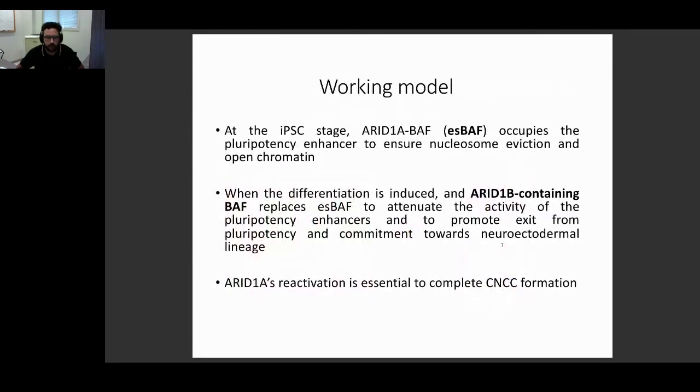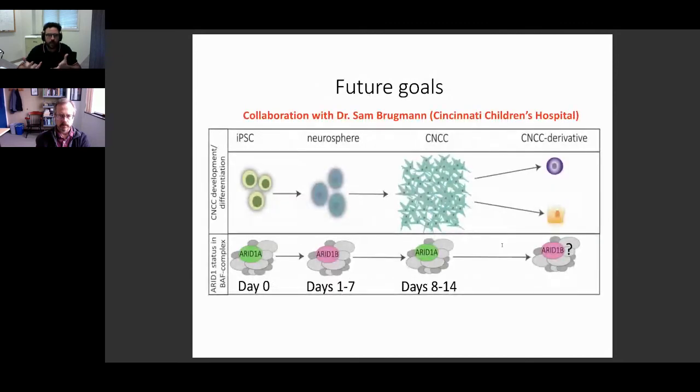That's our working model: the ES-BAF complex ensures nucleosome eviction of these enhancers and keeps them open at the iPSC stage. But when differentiation is induced, you need a switch — ARID1B must come in and repress these enhancers. We also observed that when neuroectoderm spheres attach and start making CNCCs, ARID1A is re-upregulated, and we're now investigating why through a new collaboration with Dr. Sam Brightman at Cincinnati Children's Hospital. Our hypothesis is that CNCCs may need some level of multipotency to make all possible derivatives, and that when committing to a specific derivative, ARID1A is lost and ARID1B is gained.